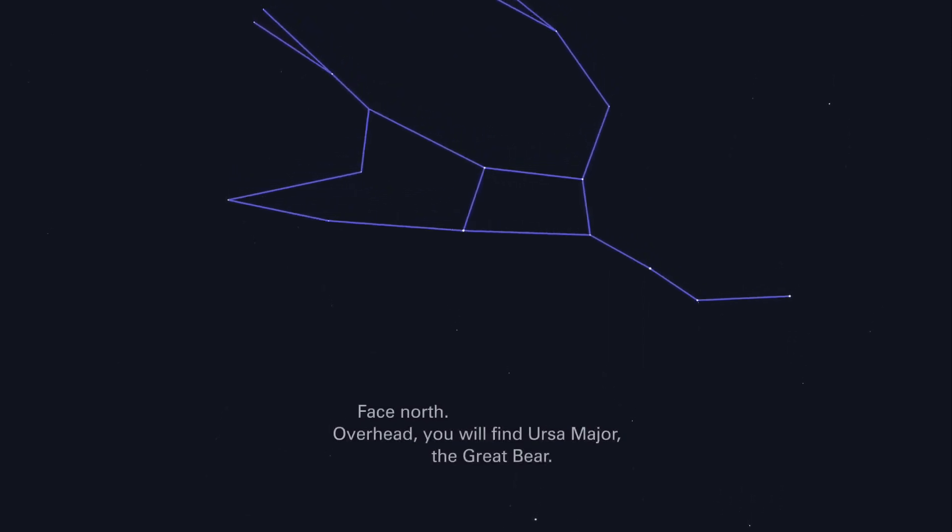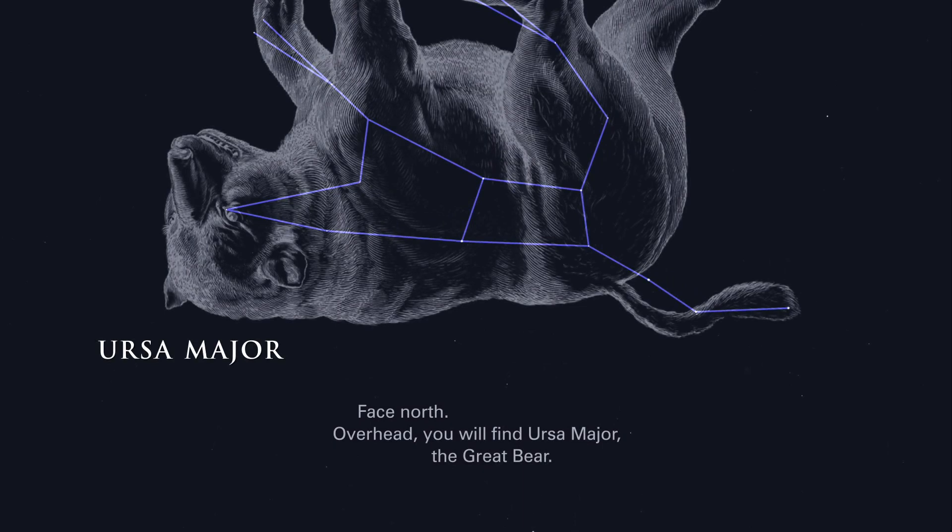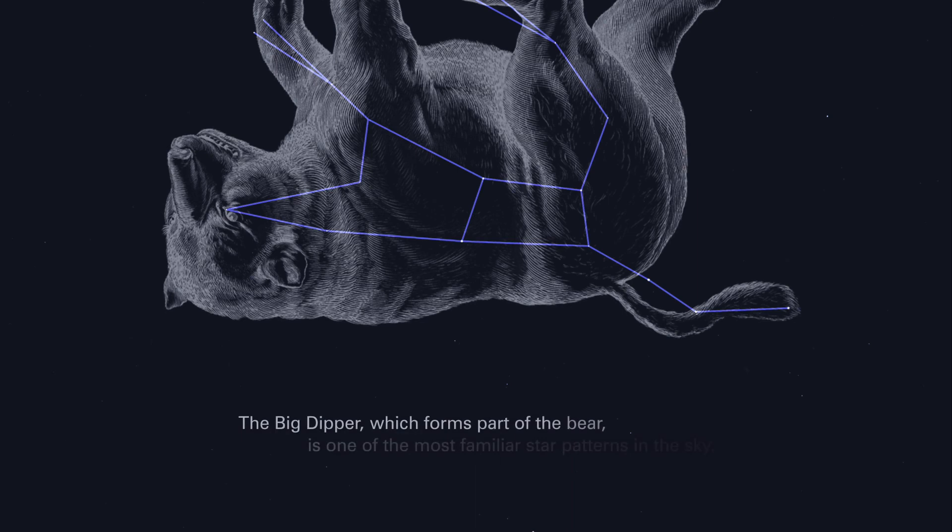Face North. Overhead, you will find Ursa Major, the Great Bear. The Big Dipper, which forms part of the bear, is one of the most familiar star patterns in the sky.